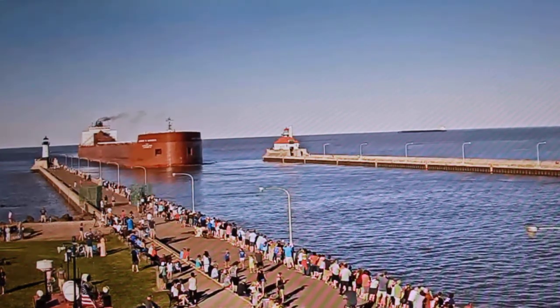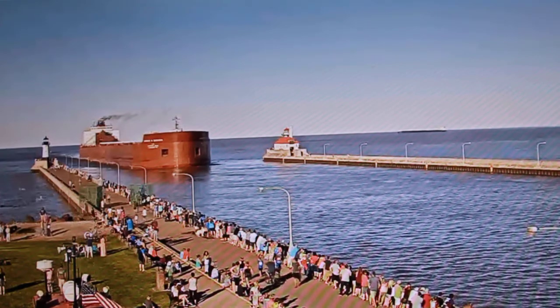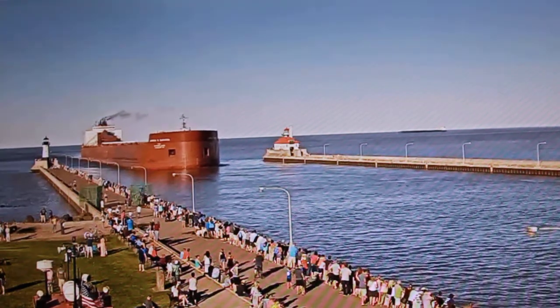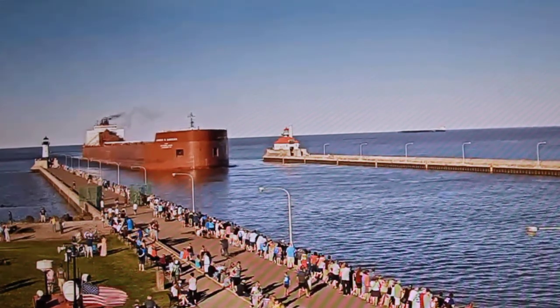Above her deck is a 250-foot self-unloading boom, which allows her to unload cargo at around 10,000 tons per hour for iron ore pellets and at 6,000 tons per hour for coal, without shoreside equipment.